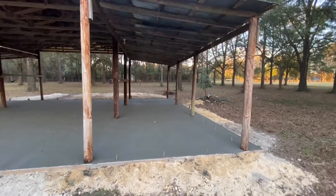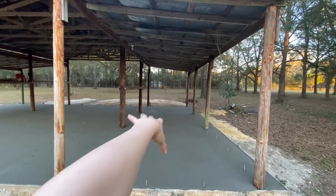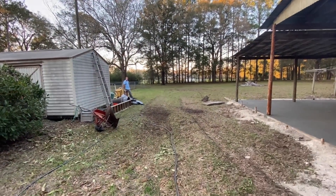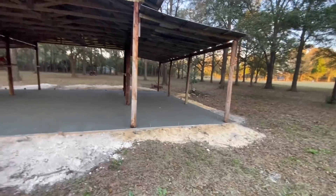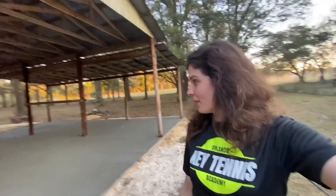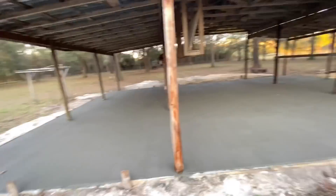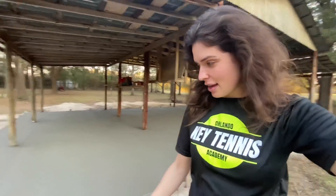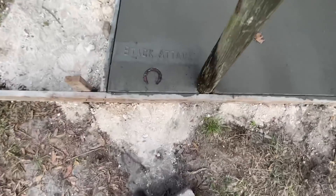Like I told you guys in prior videos, this right side is going to be closed off to be a bunkhouse. I was like, 'Dad, what do we call it?' — 'The right wing bunkhouse.' So the right wing of the barn is the bunkhouse. How cool is this? The concrete's getting poured. This is so exciting and I'm very grateful and thankful for all the progress we're making. Check out the horseshoe stamped in the concrete!